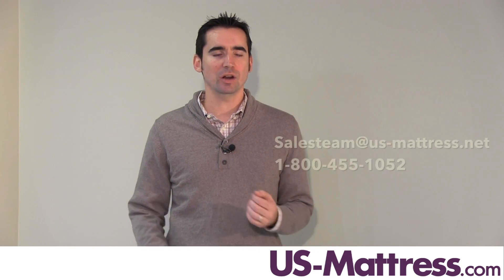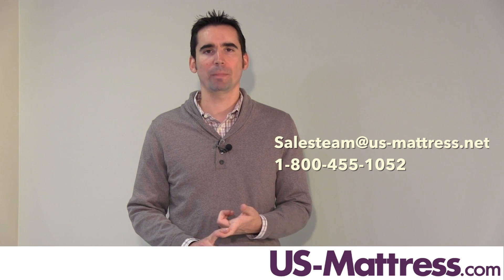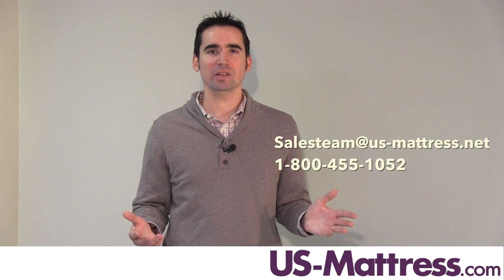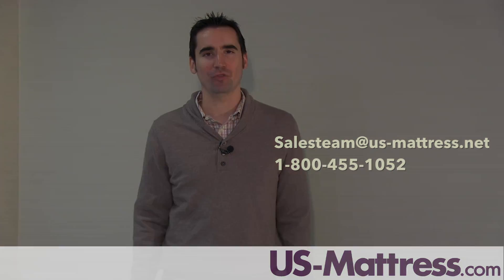I hope you found this video helpful. If you have any questions, please feel free to reach out to us. You can touch base with our chat team during normal business hours, send us an email, or leave a comment on this video — we check them regularly. You can also give us a call directly at 1-800-455-1052.